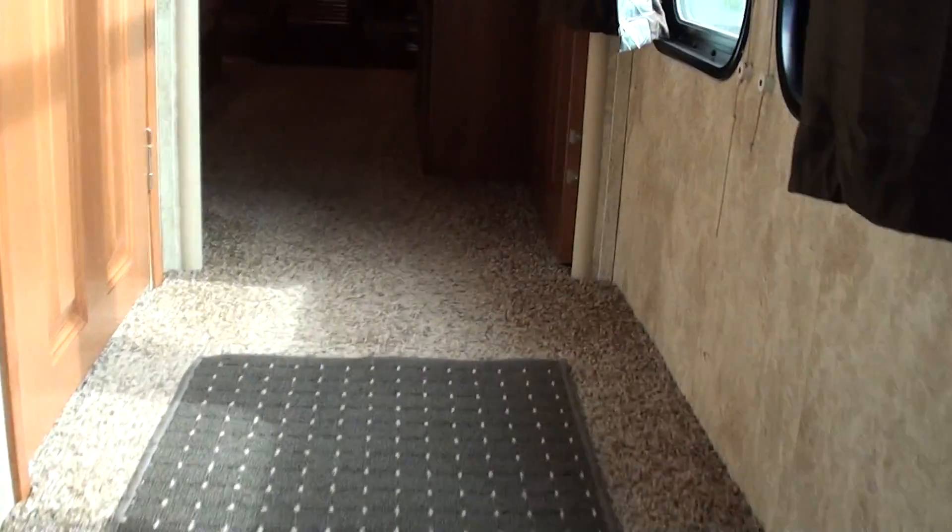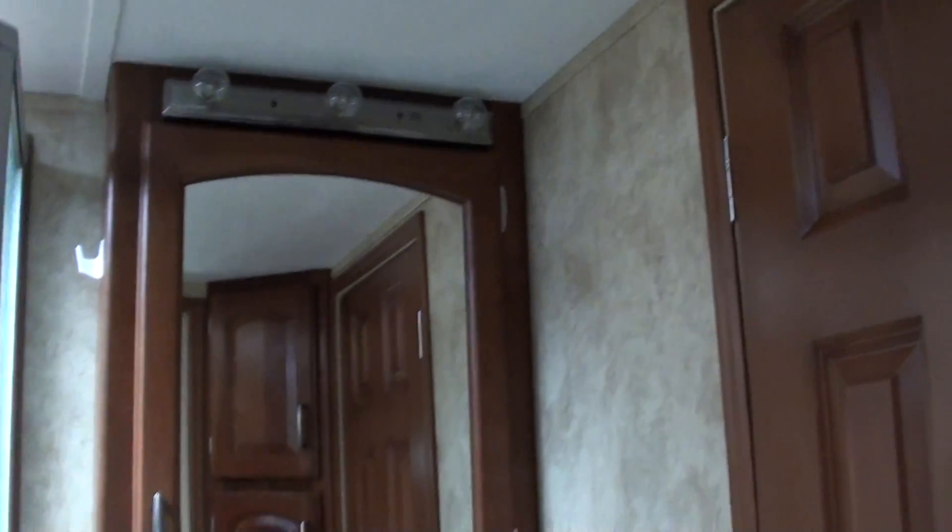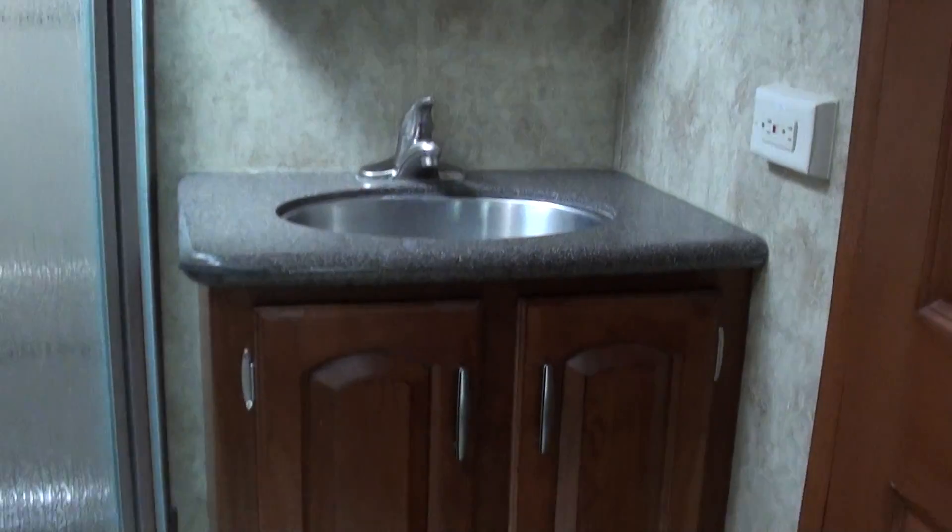Side aisle, so your bathroom is private — any company that comes will not go in your bedroom. You have a linen closet here in between the doors, and a second door that goes into the bedroom. Medicine cabinet, stainless steel sinks in the bathroom and in the kitchen. The toilet is a ceramic toilet. You've got heat and AC in the bathroom, which is kind of a rare thing to find in a fifth wheel.